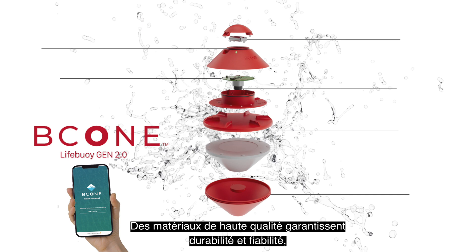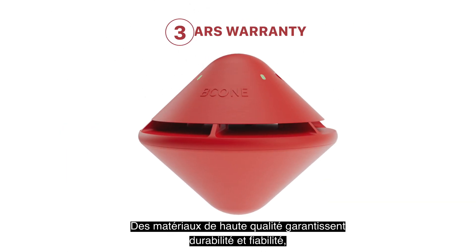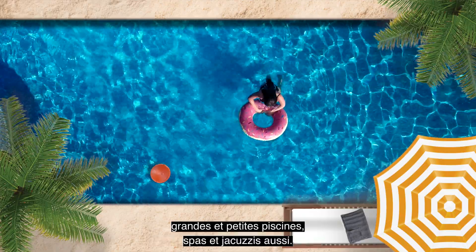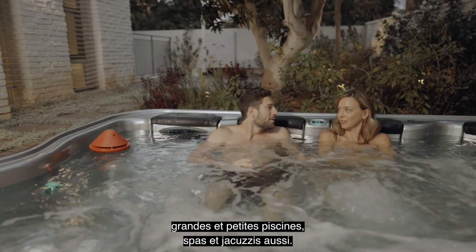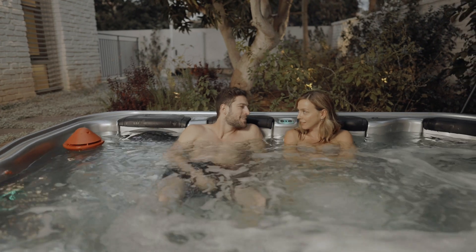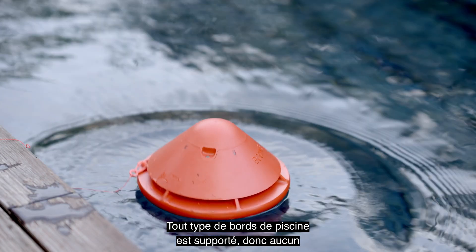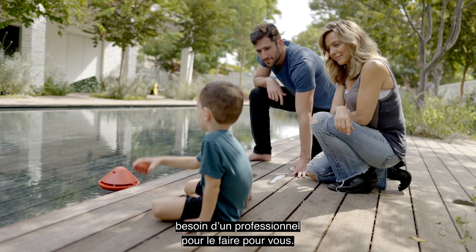Top-tier materials ensure durability and reliability, with three years warranty. The B-Cone solution is compatible with all shapes — both large and small pools, spas and hot tubs as well. Installation is quick and easy. All poolside types are supported, so you don't need a professional to do it for you.